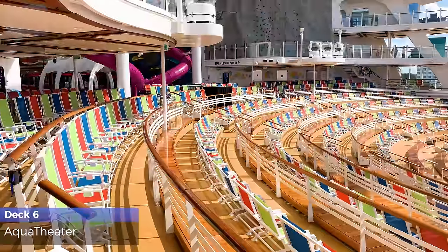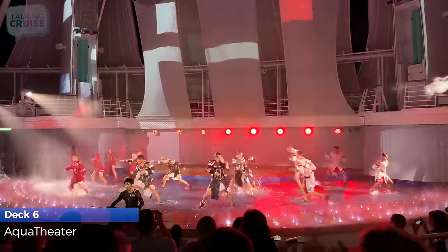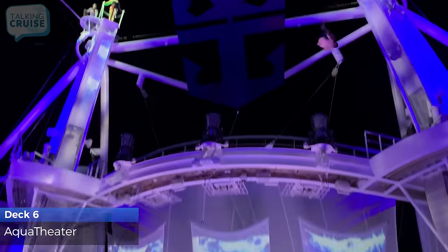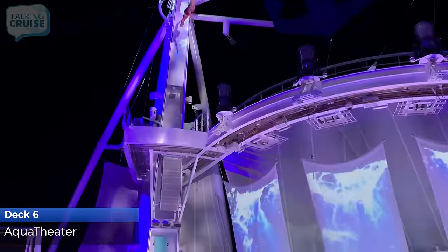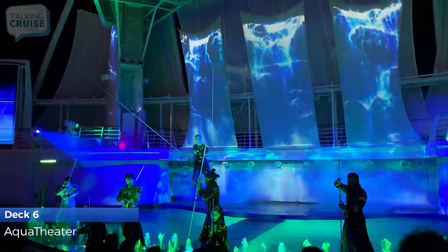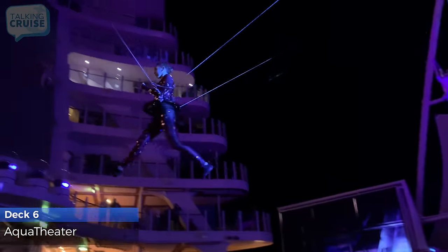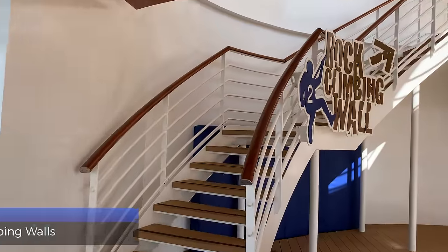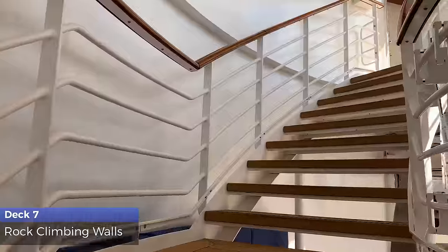The Aqua Theater offers one-of-a-kind experiences with incredible dancing water shows, high dive acts, and aerial acrobatics. Choose your own path up two of Royal Caribbean's signature rock climbing walls.